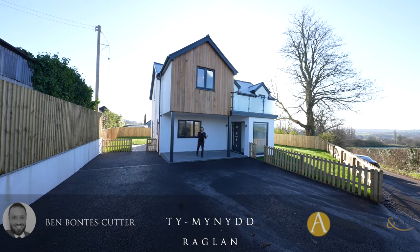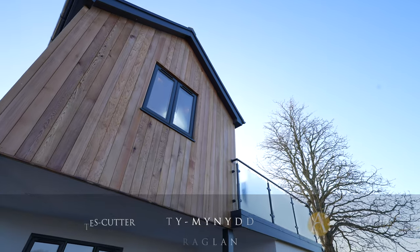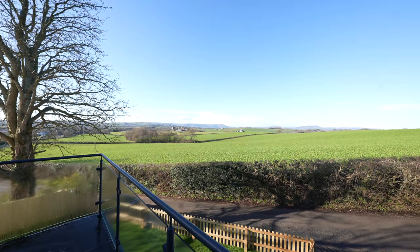Are you looking for a brand new home situated in Raglan, just a stone's throw from local shops and amenities, with views towards Raglan Castle? Then T Mynyth could be for you. Let's take a look inside.